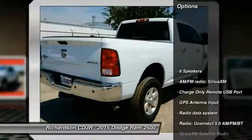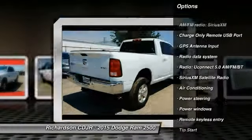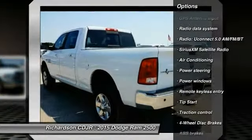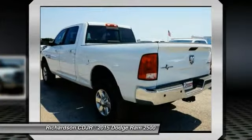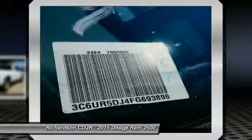Here are some of this vehicle's great options: traction control, dual airbags, power steering, air conditioning, front four-wheel disc brakes, center armrest, compass, power windows, electronic stability control, and trip computer.